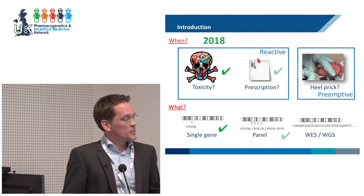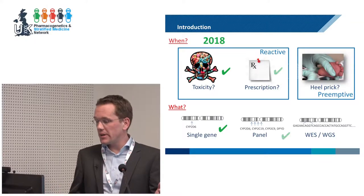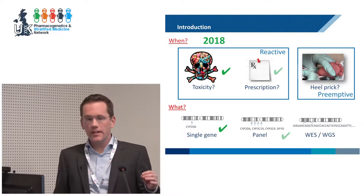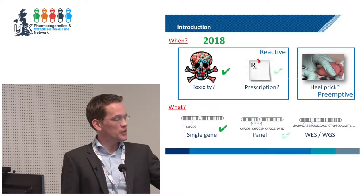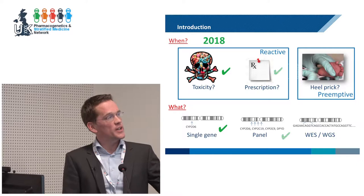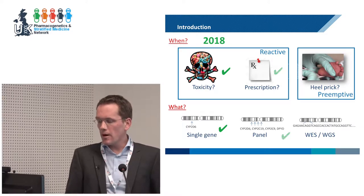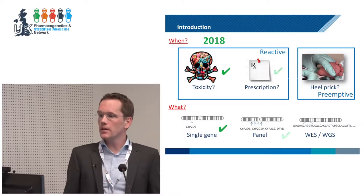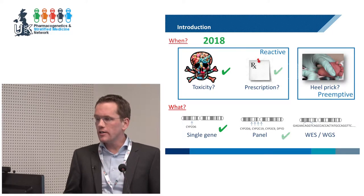You also need to be specific about what you are going to test. Is it going to be a single gene like CYP2D6? Is it going to be a panel? Or is it going to be whole exome or even whole genome sequencing? At the current stage in clinical practice, we are definitely testing in response to toxicity and testing single genes — at least that's in the Netherlands. We are moving towards testing in response to a prescription and moving into panels, but before we can make that common practice, we need more evidence. That's what Ubiquitous Pharmacogenomics is trying to gather.